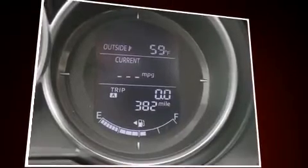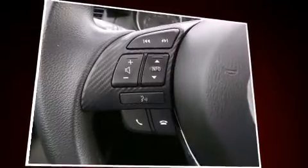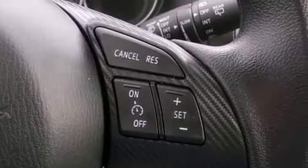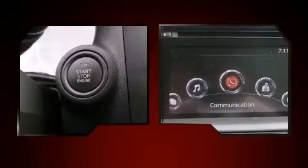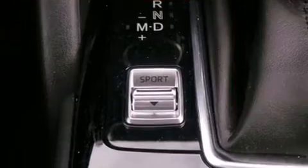Audio features include a CD player with MP3 capability, steering wheel mounted audio controls, and four well-positioned speakers. Mazda ensures the safety and security of its passengers with equipment such as head curtain airbags and front side impact airbags.